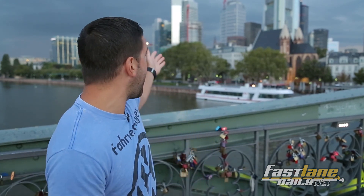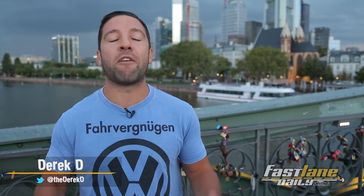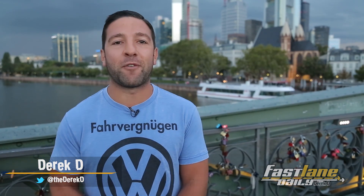Hey, what's up? Obviously we are not at the Auto Show right now, but we do have a ton of Auto Show footage. I'm on a bridge over the Main River right here in Frankfurt. That is the city of Frankfurt behind me, and don't worry, we got a lot of cool stuff we didn't show you the past two days. We're gonna hit up Lamborghini, we got rapid-fire Auto Show news. I'm Derek D. This is Fastlane Daily, our final day at the Frankfurt Motor Show. Hope you enjoyed it. We really enjoyed it — had a blast.